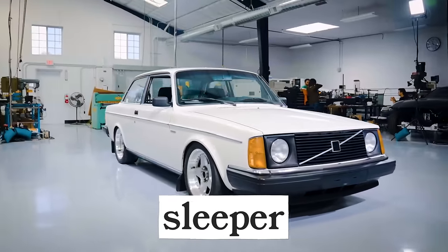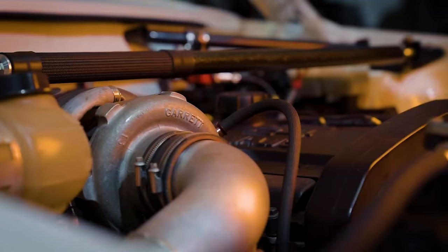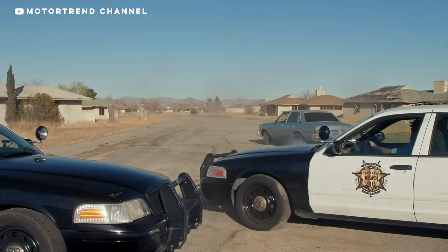A sleeper is a car that looks unassuming on the outside but is built like a racer on the inside. The trick is to lull opposing racers into a false sense of security, not realizing what's under the hood. Our boys Tony Angelo and Lucky over at Hot Rod Garage probably built the coolest sleeper of all time, the Maliby.